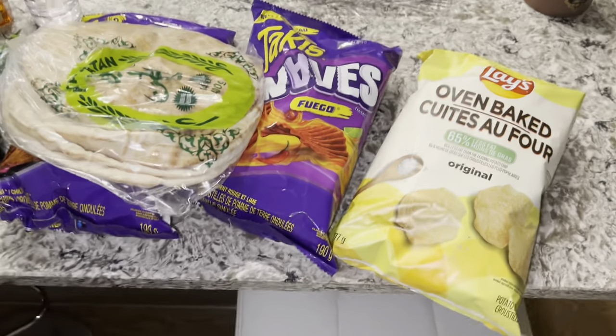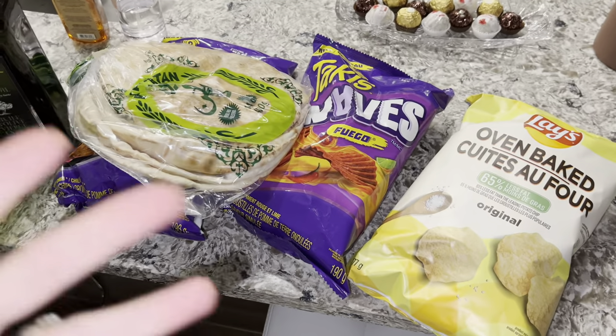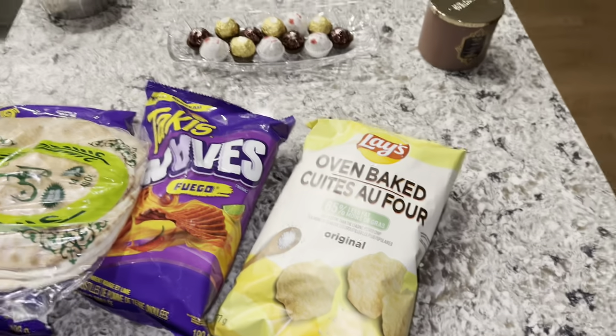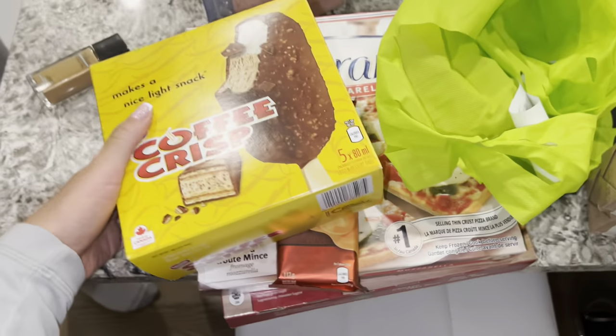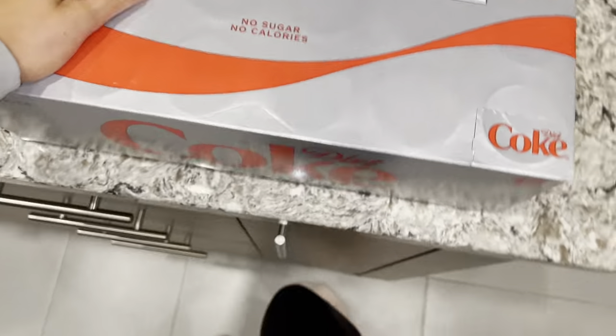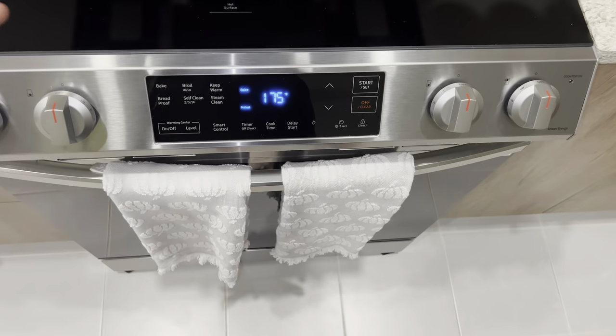We're gonna have a little date night - go down to the basement, watch a movie or our show, have pizza, snacky snacks, and dessert. We also got diet Coke and we're gonna drink wine too. I'm preheating the oven right now for the pizzas.